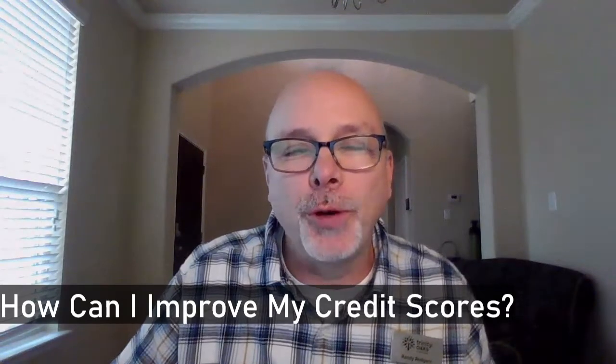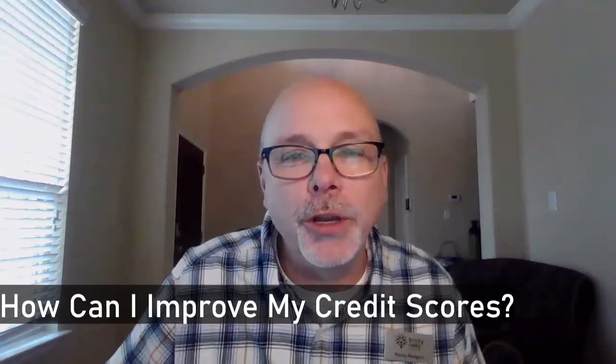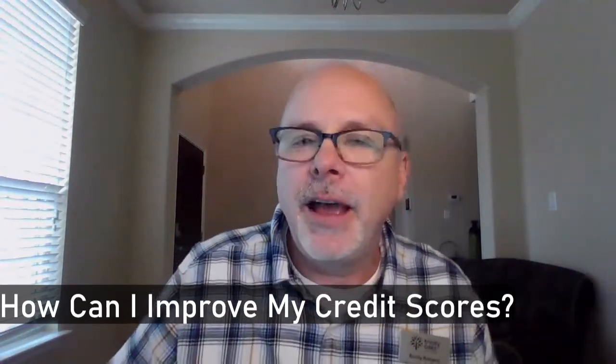Hello all, Randy Rogers, mortgage loan originator with Trinity Oaks Mortgage here once again. I hope you're all happy, healthy, and blessed. Today I wanted to talk to you about ways you can increase your credit scores. This is very important when you're shopping for a mortgage or a refinance, as higher scores mean better rates and low scores could even mean that you get declined.